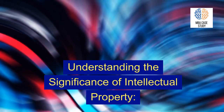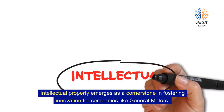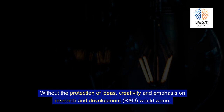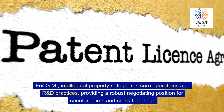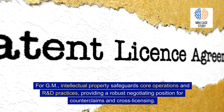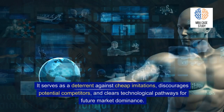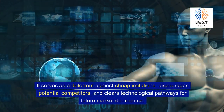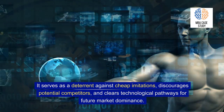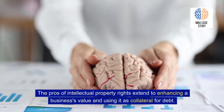Understanding the Significance of Intellectual Property. Intellectual property emerges as a cornerstone in fostering innovation for companies like General Motors. Without the protection of ideas, creativity and emphasis on R&D would wane. For GM, intellectual property safeguards core operations and R&D practices, providing a robust negotiating position for counter-claims and cross-licensing. It serves as a deterrent against cheap imitations, discourages potential competitors, and clears technological pathways for future market dominance. The benefits of IP rights also extend to enhancing a business's value and using it as collateral for debt.